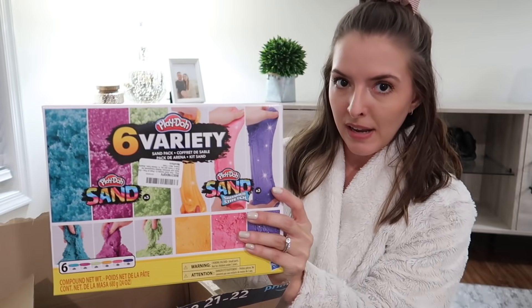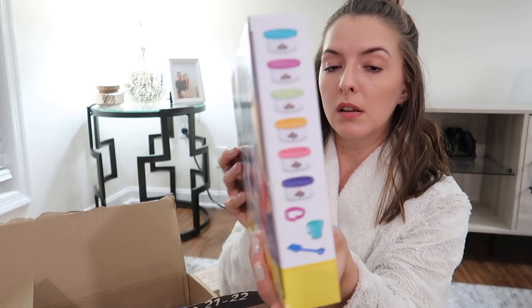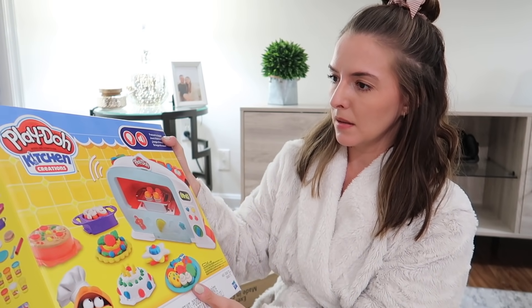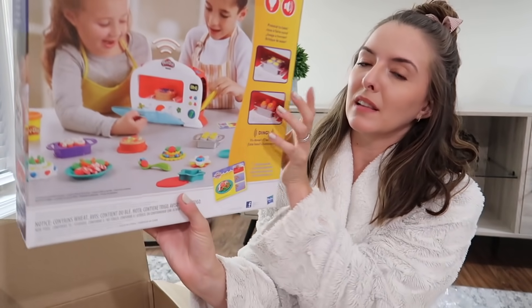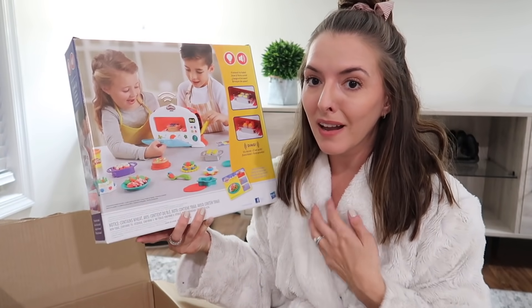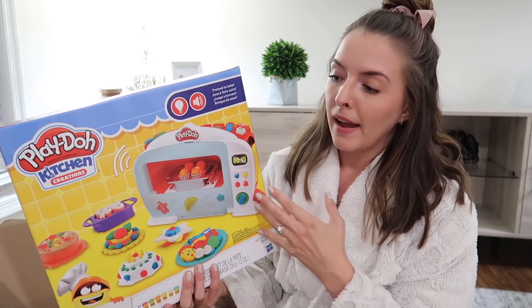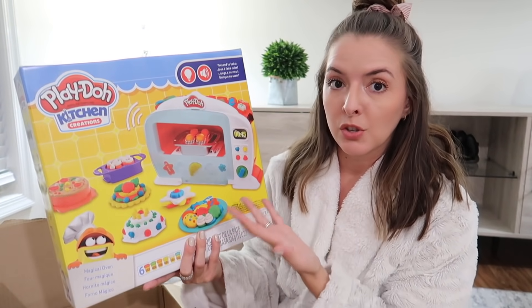I got Riley this Play-Doh sand pack — it's like their version of kinetic sand with six little tubs in different colors, a little shovel, and a pail. Nice to have for a rainy Friday. I also got this Play-Doh set that looks like a microwave — I really thought she would like it. Play-Doh sets can be pricey and I don't like to spend more than around 13 bucks, so I got a good deal on this one. She can bake with it and we could have some nice mommy-and-me time while Jackson naps.